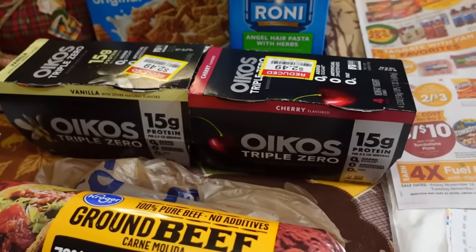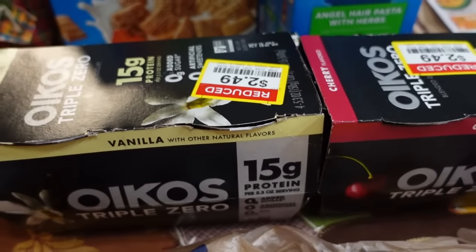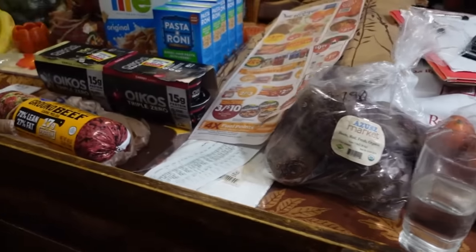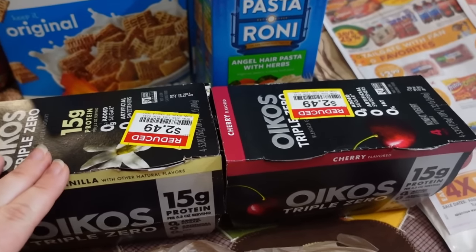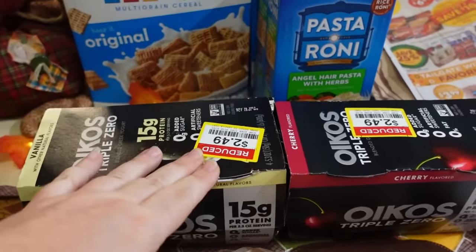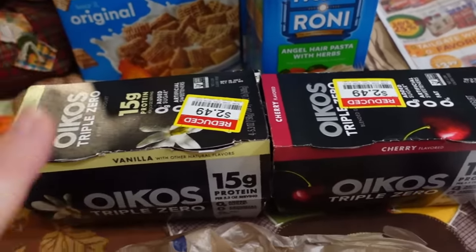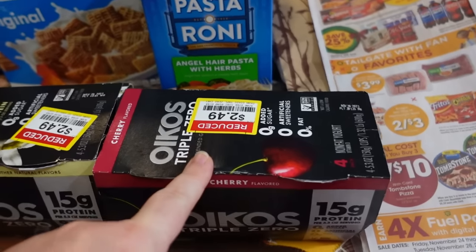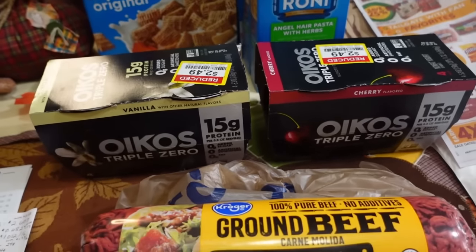Then I stumbled across these on markdown for $2.49, and I also had e-coupons on my Kroger card. Sometimes they come off when there's a markdown or a sale, and sometimes they don't. In this case they did — I had two coupons for $1 off. So I actually received each one for $1.49, and there are four in each package. So that was a really good deal on those yogurts.